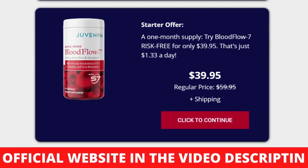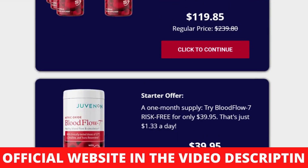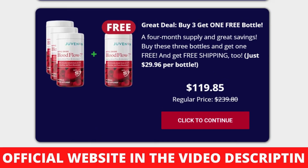You can decide to stay the way you are or test the product. You are not at risk because Juvenin has a warranty. There are many people having great results with Juvenin Blood Flow 7 and you can have results as well. However, you need to keep in mind that each body will react in a unique way, so be realistic about your treatment and expectations.